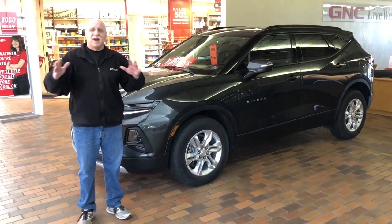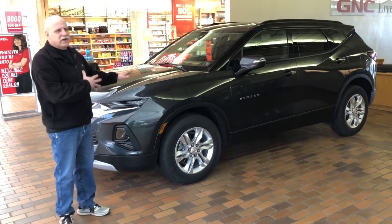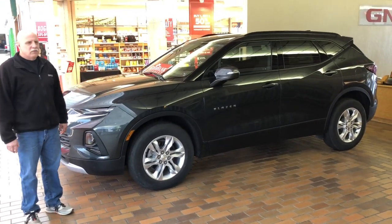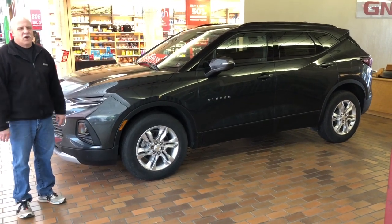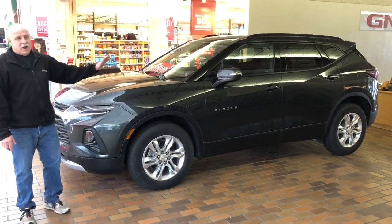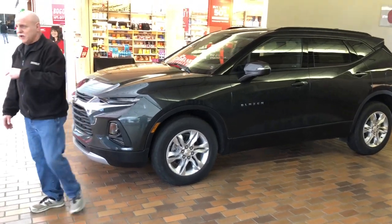Hey folks, coming down to the last of the '19s, this is an all-new offering, 2019 Blazer. We're having a Blazer blowout to remove all of our remaining '19s. They're $6,000 off MSRP. That's as strong as they've been all year. So come on in. Great five-passenger vehicle. Great power and great mileage with all-wheel drive.